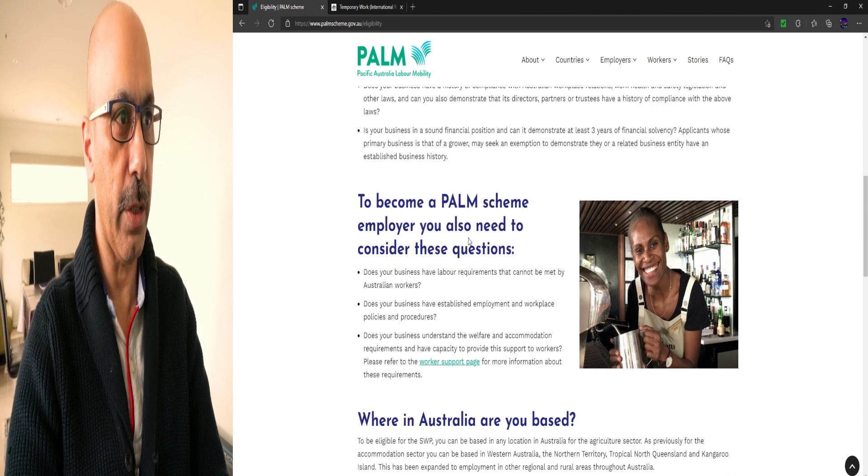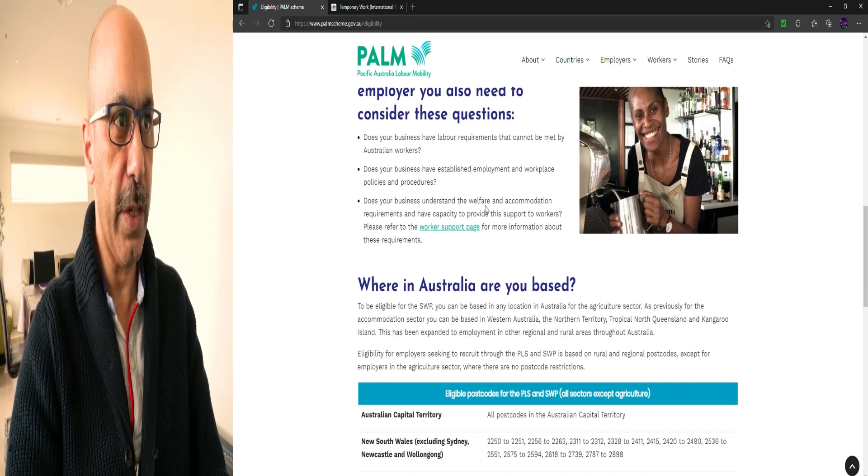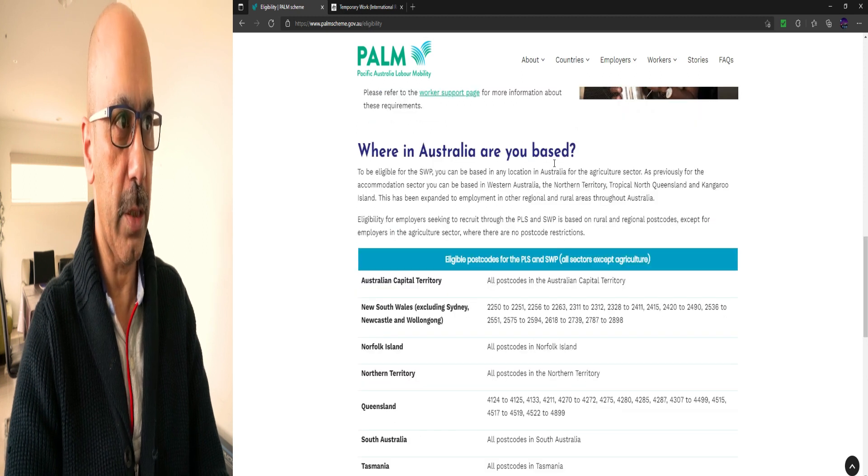To become a PALM scheme employer you also need to consider: Does your business have labour requirements that cannot be met by Australian workers? Does your business have established employment and workplace policies and procedures? Does your business understand the welfare and accommodation requirements and have capacity to provide this support to workers? Please refer to the worker support page for more information about these requirements.